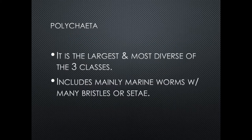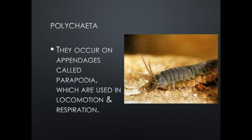Polychaeta is the largest and most diverse of the three annelid classes. It includes mainly marine worms with many bristles or setae. The polychaetes have paired appendages called parapodia, which are used in locomotion and in respiration — as they fan them back and forth, that helps get oxygenated water into their bodies.